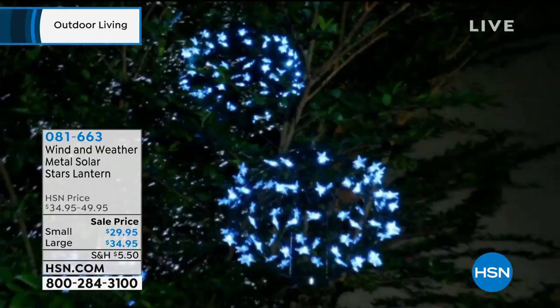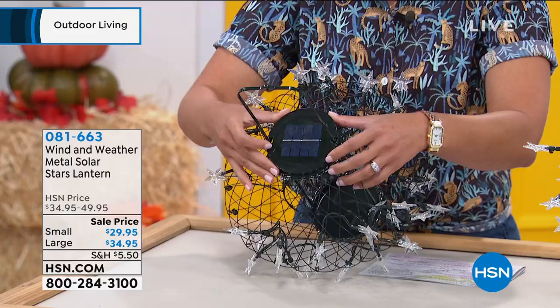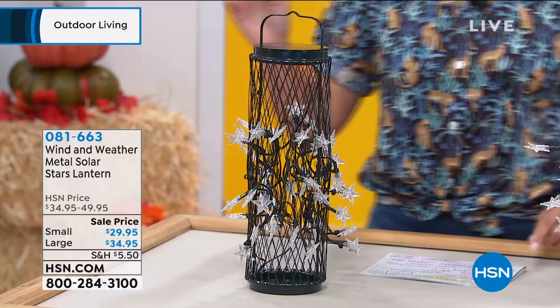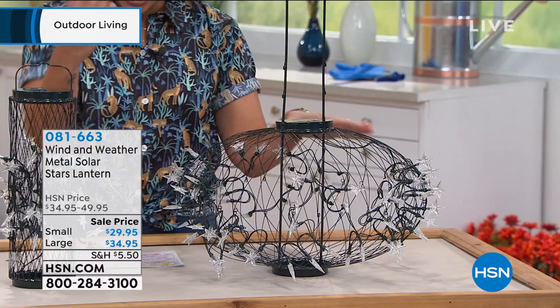The small lantern is about 16.5 inches tall — it's a lantern but also has little hooks so it can sit down on a flat surface. It's solar powered, using only the sun. You hang it and forget it — no battery changes needed. The large one is almost 23 inches, about two feet. Same effect, you can hang it or set it down. You'll want to pick up a couple. Let's bring in guest Yvette Lopez.